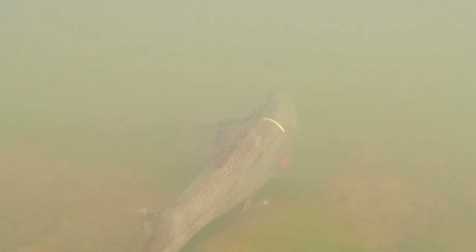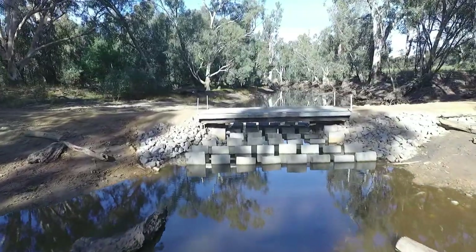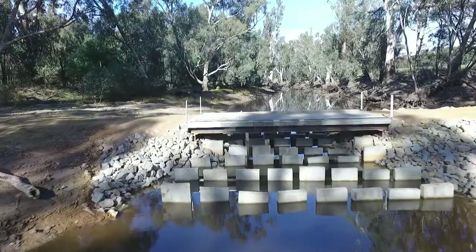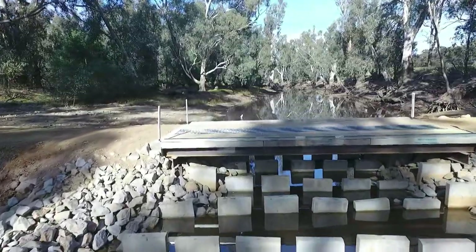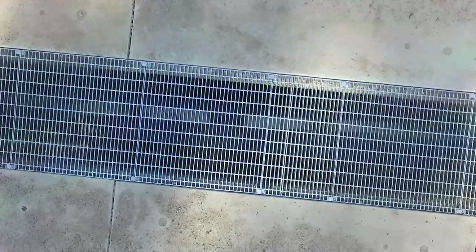As the water rises and passes underneath the crossing point, the velocities increase. Native fish — and particularly some of the small native fish we're trying to pass — have very narrow tolerances for the amount of energy and velocity of water they can swim through. So the baffles are designed to create a situation where you break up the velocity of the water, create some turbulence and eddies where fish are able to get in, have a rest, and then pass through into the next section.